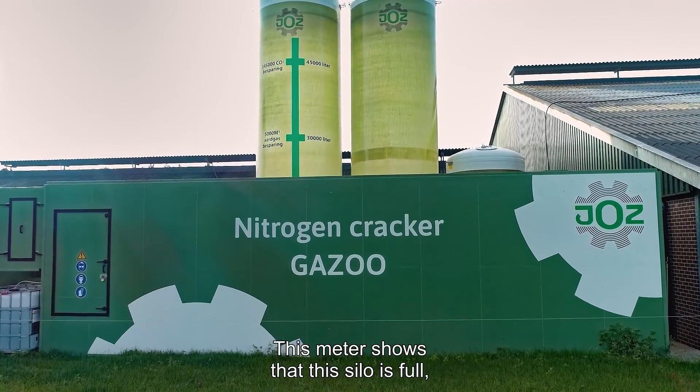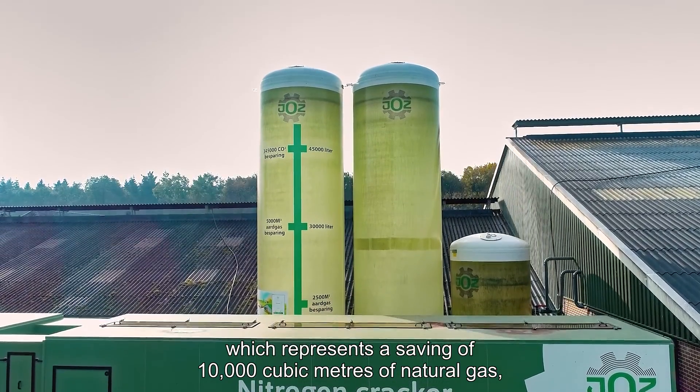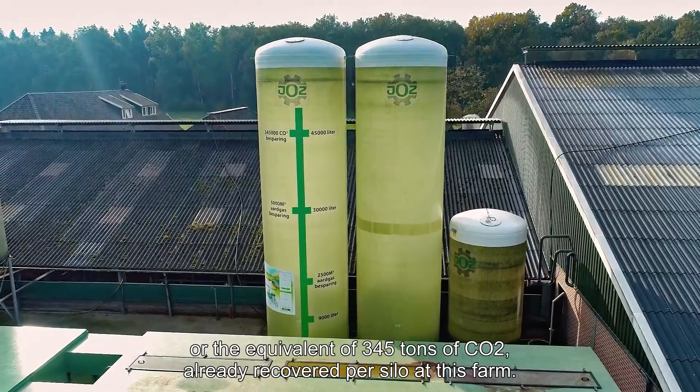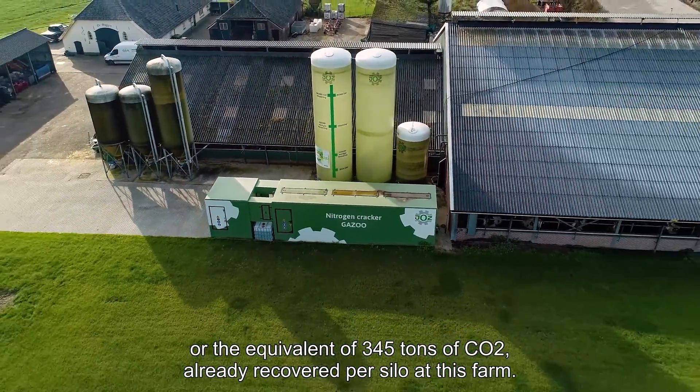This meter shows that this silo is full, which represents a saving of 10,000 cubic meters of natural gas, or the equivalent of 345 tons of CO2, already recovered per silo at this farm.